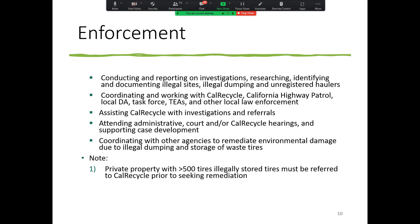Enforcement includes conducting and reporting on investigations, researching, identifying, and documenting illegal sites. Please note that CalRecycle is pretty strict about cleanup of tire piles on private property. Anything with greater than 500 tires illegally stored must be referred to CalRecycle prior to seeking remediation — please refer those instances to your CalRecycle liaison. You can charge us for enforcement for surveillance and field patrolling activities. You can set up cameras for surveillance, coordinate with other agencies like the CHP or the DA.